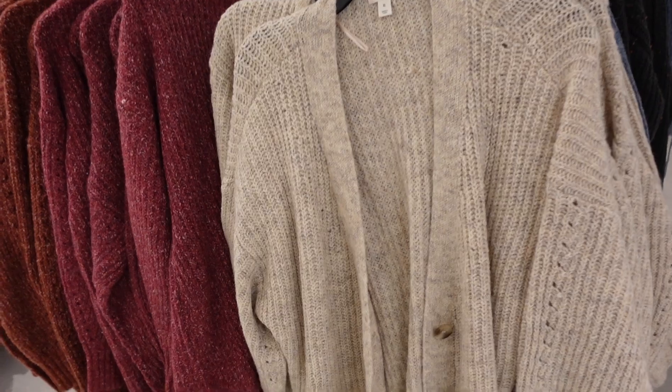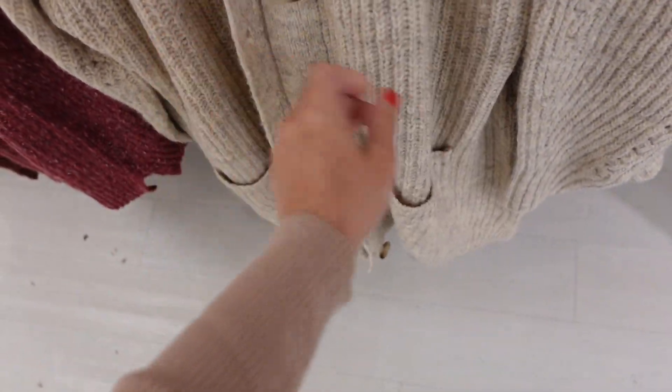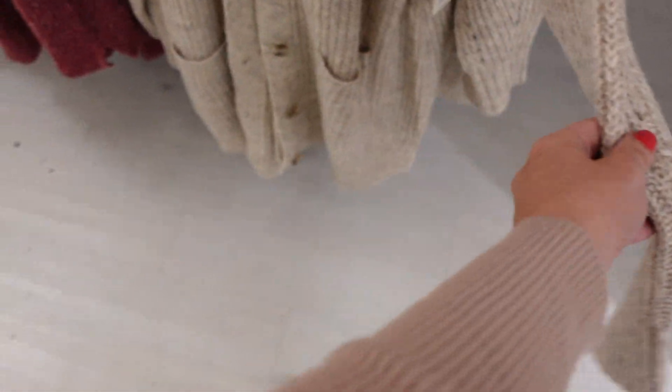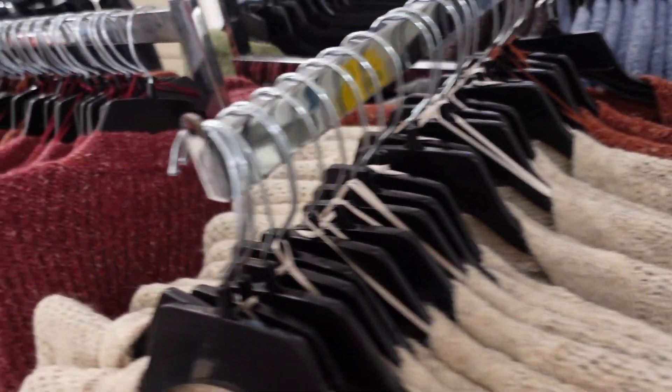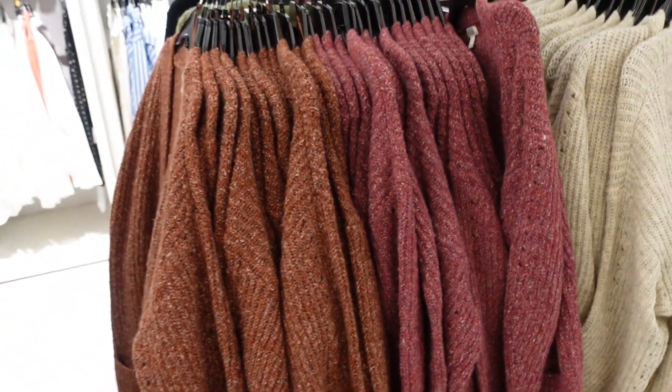Button-front cardigans from A&A are on sale. They have that open front, oversized fit, tortoise buttons, two pockets, a ponytail detail through the sleeve with ribbed wrist, and the same fit through the back. Comes in beige, blue, black, burgundy, and rust. They're down to $34.99, regularly $49.